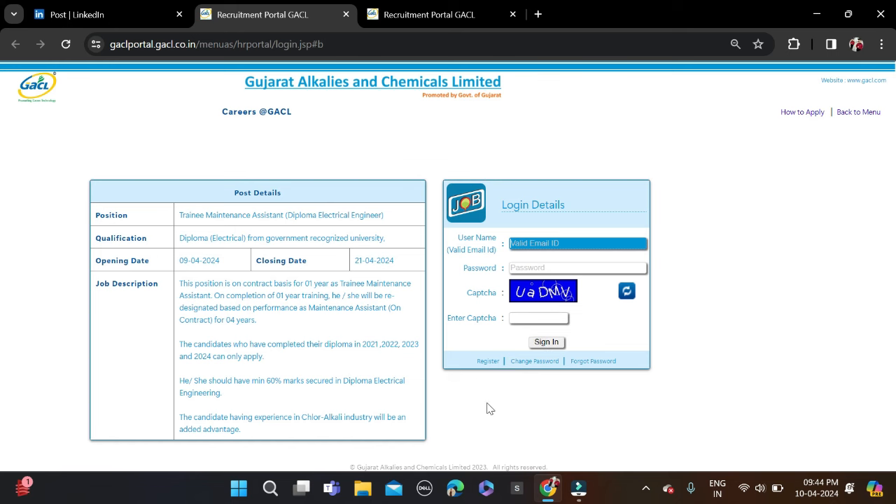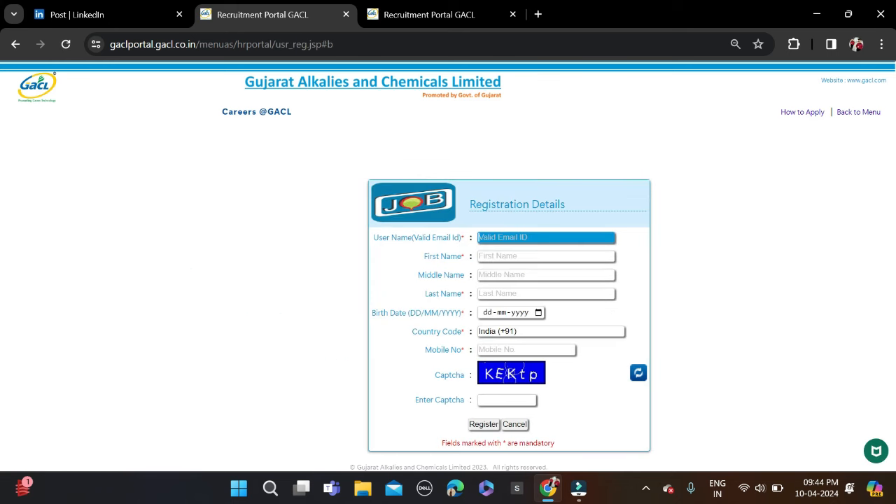If you are new to this platform, click Register. Fill in your email ID, first name, middle name, last name, date of birth, country code, and phone number. Complete the CAPTCHA, click Register, then simply Sign In, complete the application form, and apply for this opportunity.